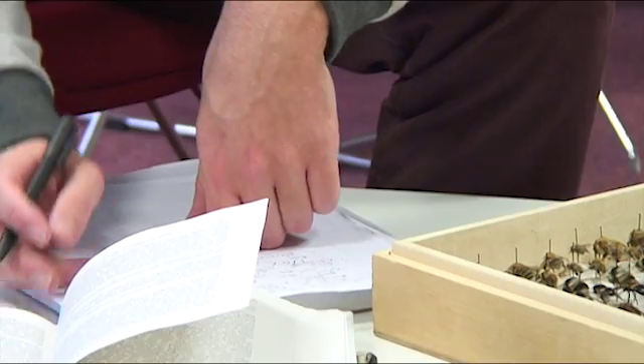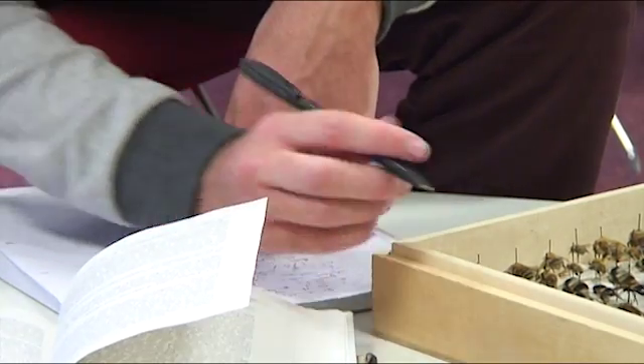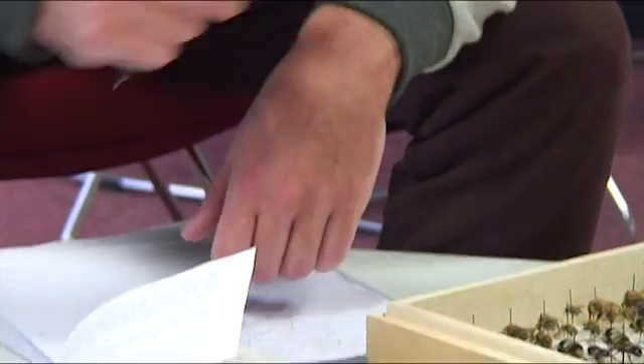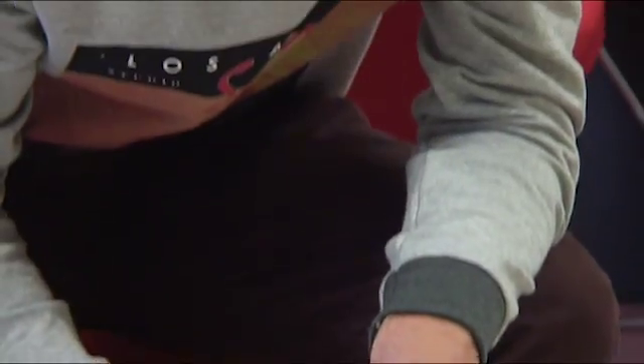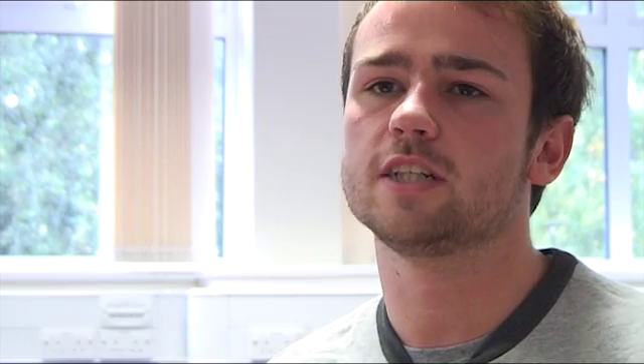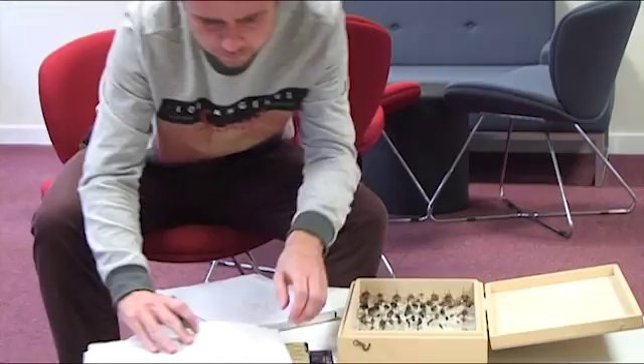The George Green Library is just nearby, which is the library that specialises in science, so that's got any kind of book you need. They also give you access to scientific papers that you can only get in the library on a special floor for that. Within biology specifically there's a computer room that you can access 24 hours as long as you have your student card. It's a good place to get work done and it's generally not that well known around the university, so there's pretty much always free computers there.